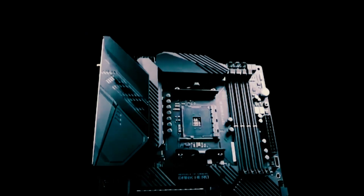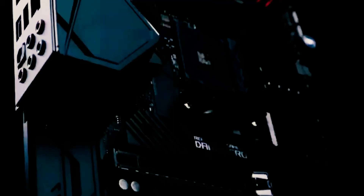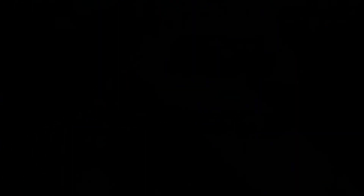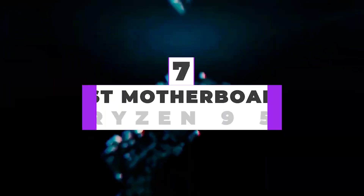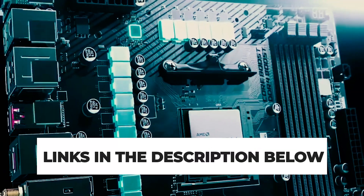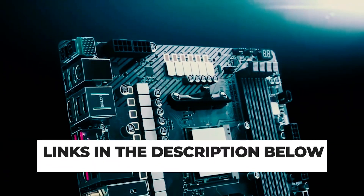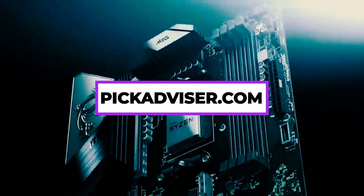The Ryzen 9 5900X is the 12-core, 24-thread behemoth that headlines the Zen 3 desktop processor lineup. Being such a power-hungry, high-performance chip, it needs the perfect motherboard partner to unlock its full potential. After hours of research and expert advice, we have listed the seven best motherboards for the Ryzen 9 5900X to help you choose the one that suits you perfectly. The links for products mentioned in the video are in the description below, and you can also find a more detailed analysis and comparison tool on our website, pickadvisor.com.